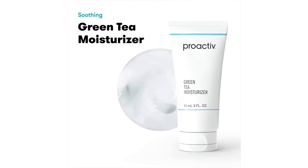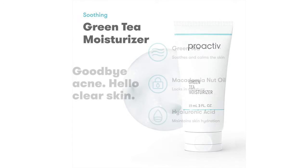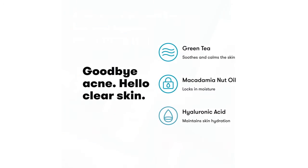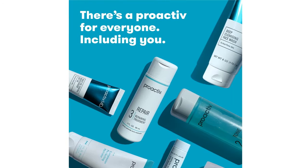I looked all over for a lightweight but powerful moisturizer for a long time before I found Proactiv's Green Tea Moisturizer. I have chronically dry skin and in some places it can get a little oily.